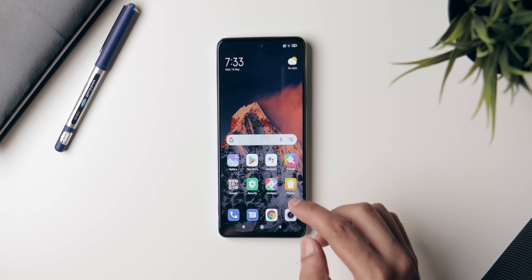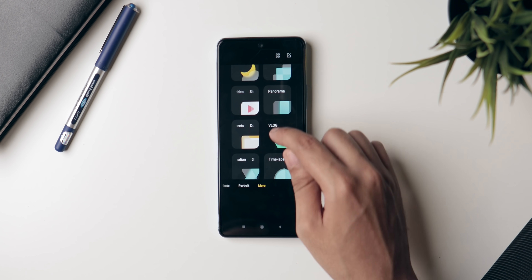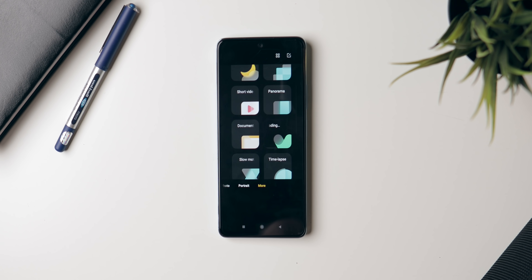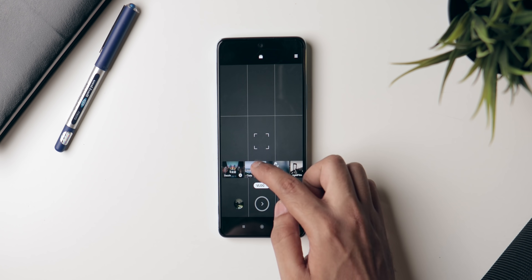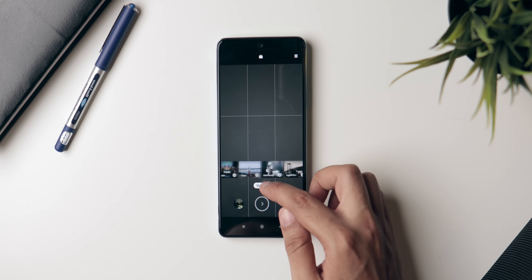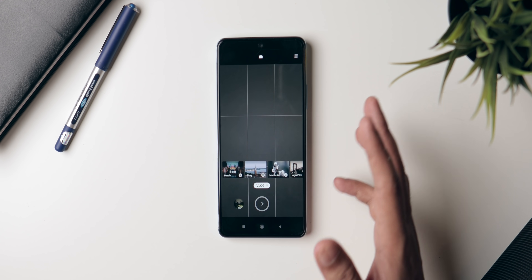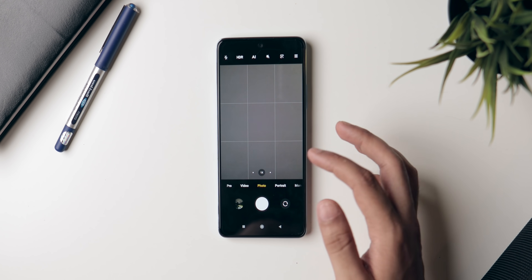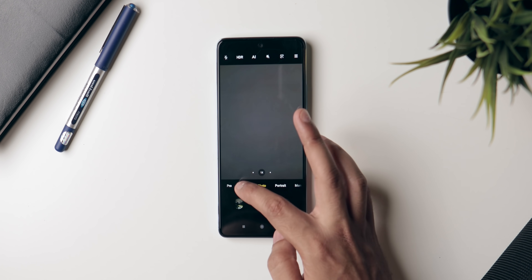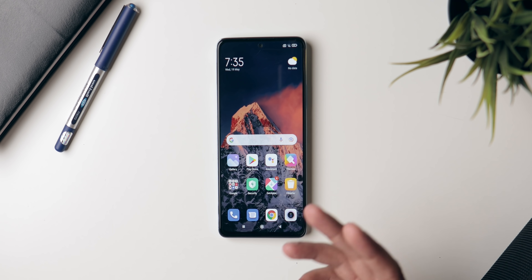There are also some changes in the Camera application. If you go to 'More' and then into Vlog mode, there are some new filters available there, and some other modes have new filters too. But basically it's new filters and nothing more — the camera application itself is still pretty much the same standard MIUI camera.